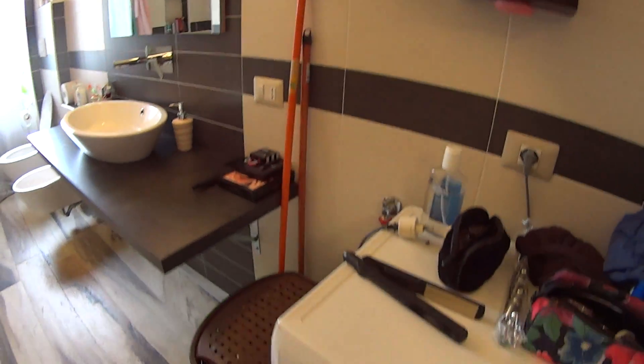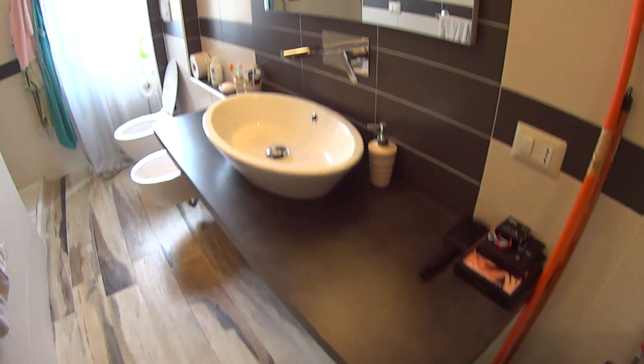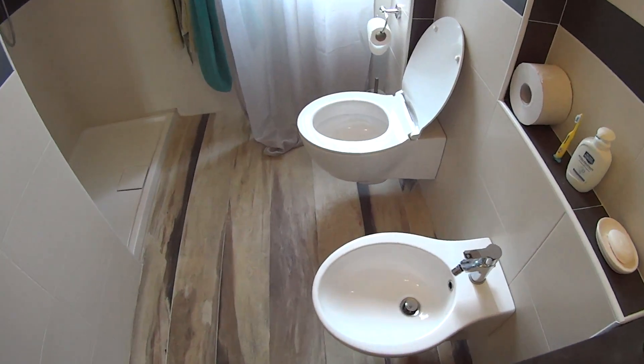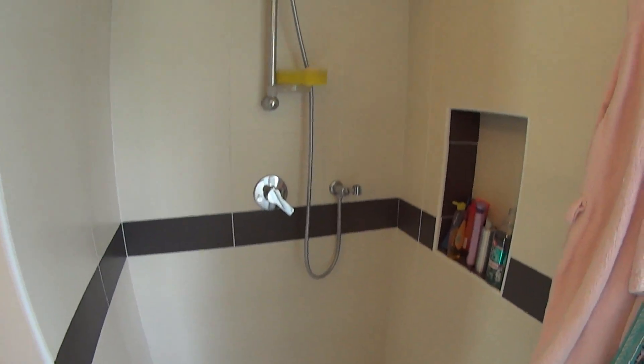In the bathroom we find first of all the washing machine, the sink with a large mirror on top and a few shelves, while at the end we have the toilet — both bidet and bathtub — and this large shower with another window with pretty much the same view as the kitchen.